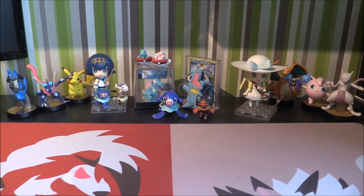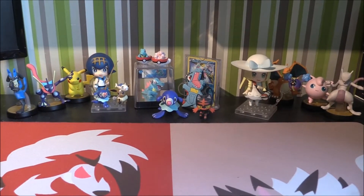Hello and welcome to TotoTCG. You are here with me Matthew and we are back with another Pokemon video on the channel.